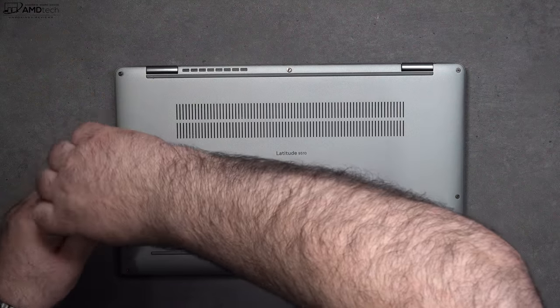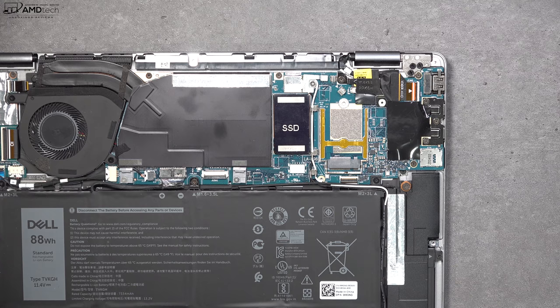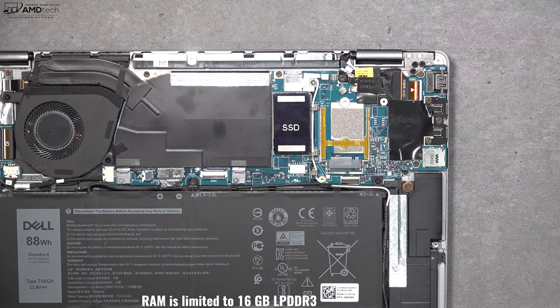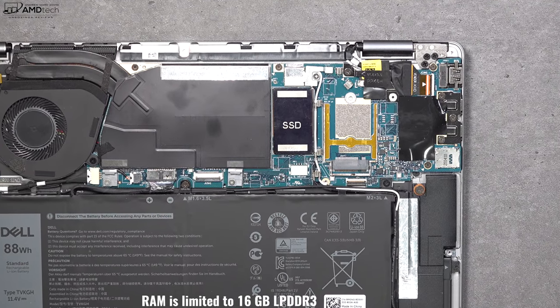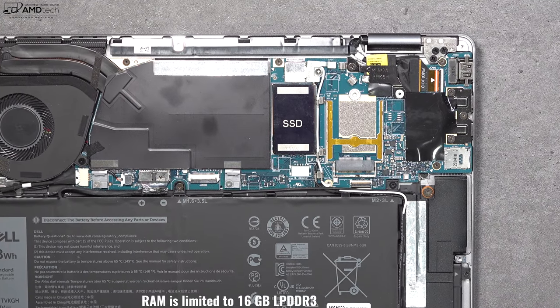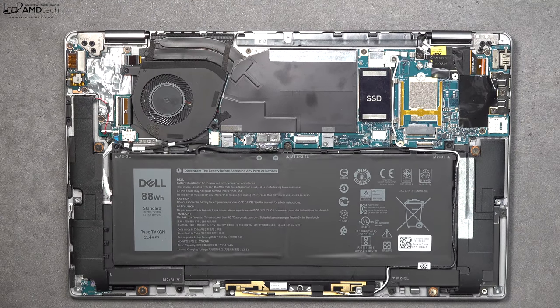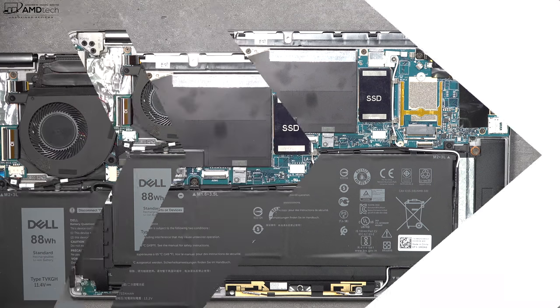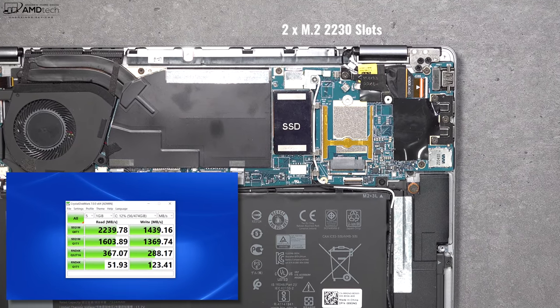As far as user upgradability is concerned, it's easy to get inside — just remove the T5 Torx screws, pop off the bottom plate and you're in. The bad news is the RAM is soldered into the motherboard, and it's LPDDR3 limited to 16 gigabytes. There's no option for 32 gigabytes, and I would have liked LPDDR4 RAM — that's a negative. But the good news is there are two M.2 2230 SSD slots that are user accessible and upgradeable.